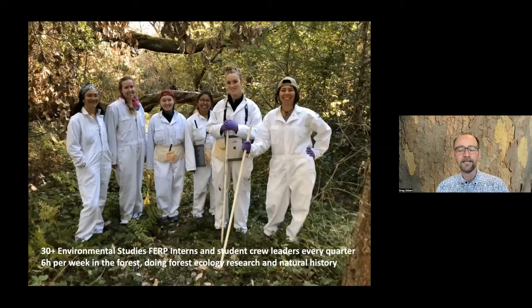The students come in and spend a quarter in this two-unit internship. They learn how to identify the trees, how to make the measurements, how to record data, and all those sorts of things. Most of them are either first-year students on campus as freshmen or transfer students, although we get them throughout their entire time here, and from every major on campus. This isn't an environmental studies thing - it's open to everyone on campus who wants to spend some time outside and learn something about where they are.